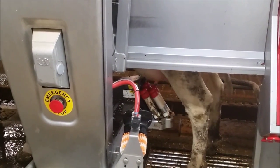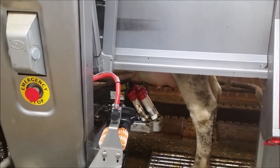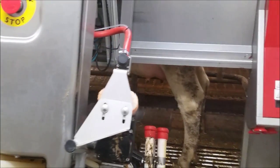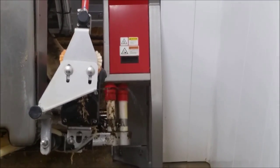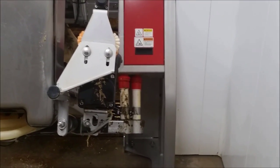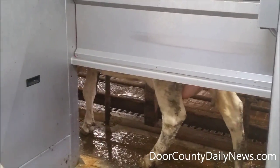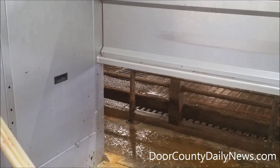It detaches the final one and sprays on post-dip, which kills bacteria until the next time she milks. It goes back to the wash position and sanitizes itself between every cow. Now the feed pan swings open, she'll walk out, and the robot is ready for the next cow to milk.